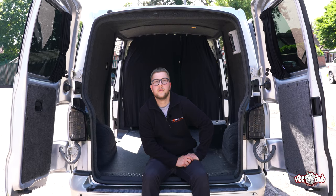If these curtains are of interest to you, make sure to head over to our website and grab yourself a stunning new set.